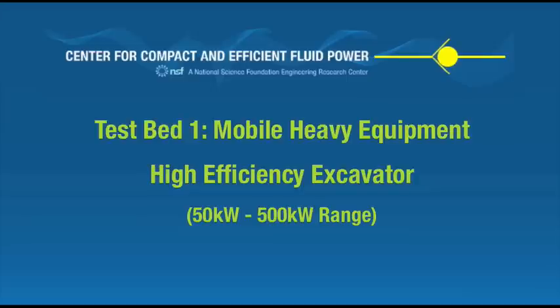The Center for Compact and Efficient Fluid Power presents an overview of the research infrastructure for Testbed 1, Mobile Heavy Equipment, the High Efficiency Excavator.